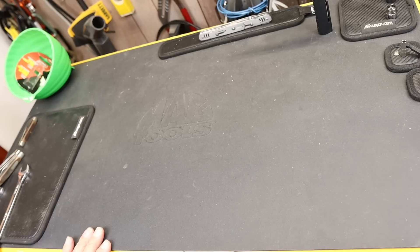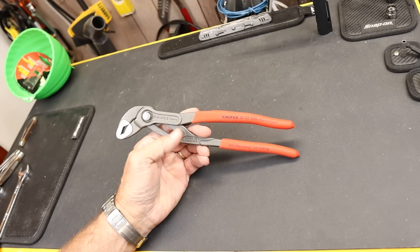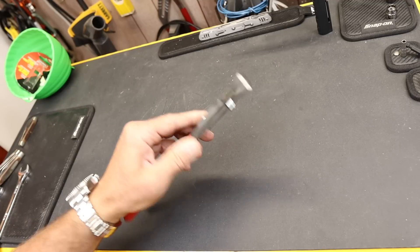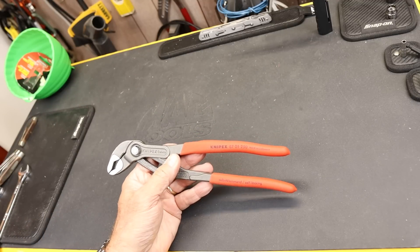Number four: Knipex. I think that one's pretty easy — the Knipex Cobra, in particular the 250 millimeter version, is the iconic Knipex tool. Unmistakable. Everything else is a copy of this. I think that was still pretty easy.